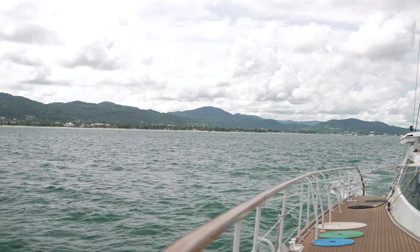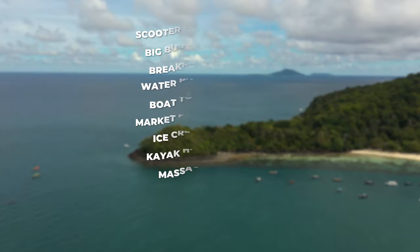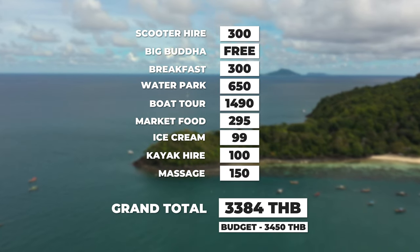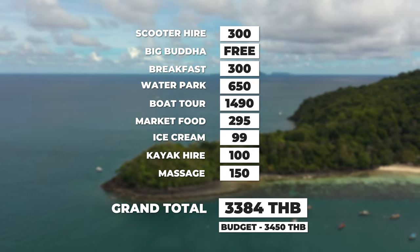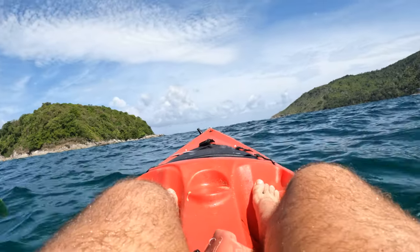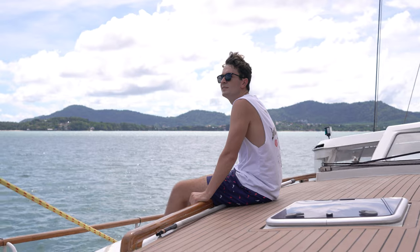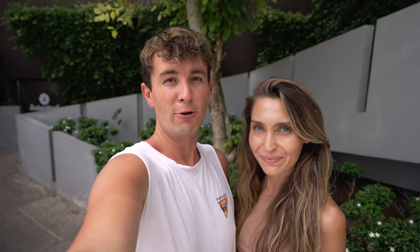So did we spend all the money or did we go over budget? In total we spent 3,384 Thai Baht, so we came in under budget and we still have 66 Thai Baht left. As you can see, Thailand is an incredibly affordable place — it can be as cheap or as expensive as you want it to be. We've had an extremely action-packed 24 hours, and to think we did all that for only $100! Let us know in the comments how you would spend $100 in Thailand. Don't sleep on that subscribe button, hit that bell, and we'll see you in the next video.